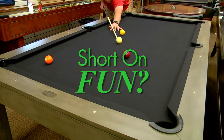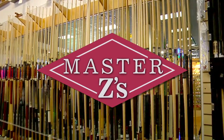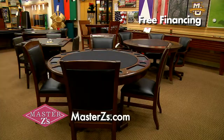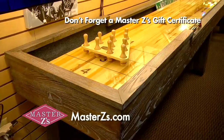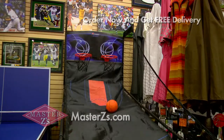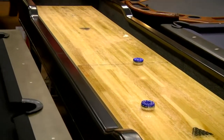Is your rec room short on fun? With over $1 million of inventory, Master's Ease is your ticket to exciting home entertainment. From air hockey, foosball, and pool tables, to poker tables, video games, sports memorabilia, and much more, Master's Ease is the place to turn an ordinary rec room into a family fun zone. The legendary fan cave — family fun is still affordable at Master's Ease.